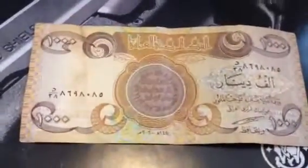This one is Iraq, and this is the dinar — this is a 1,000 dinar note, Central Bank of Iraq.